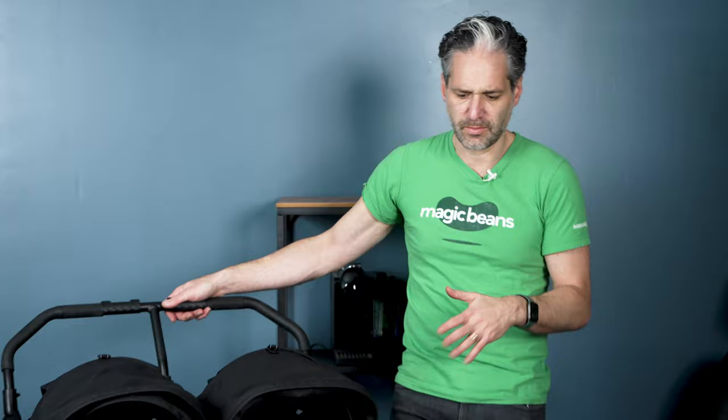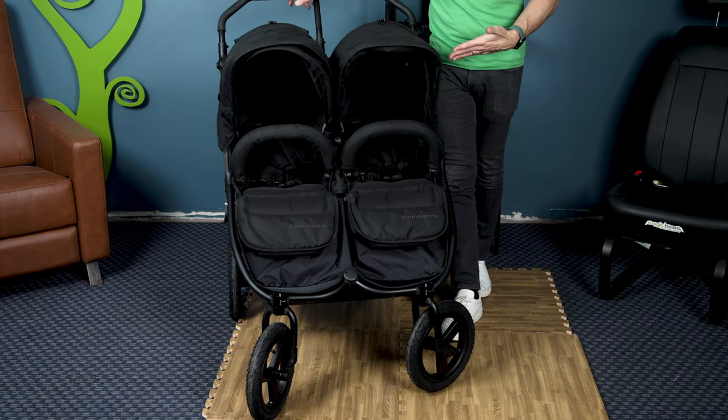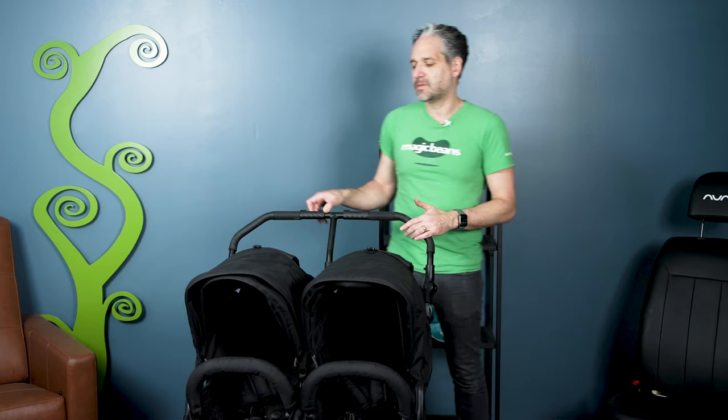For double strollers, I have the Bumble Ride Indie Twin here. It's a great stroller for twins. Three great air-filled tires — Bumble Ride really believes in air-filled tires. Full recline for newborn, two infant car seats. It's a great side-by-side double stroller, and yes, it will fit through a standard-sized door. Other double strollers I love are the Valco Duo and Valco Trend Duo. In 2024, the Nuna Travel Double will be coming out, which I'm super excited about. For larger side-by-side double strollers, the BOB Duallie and the Thule Urban Glide 3 Double.